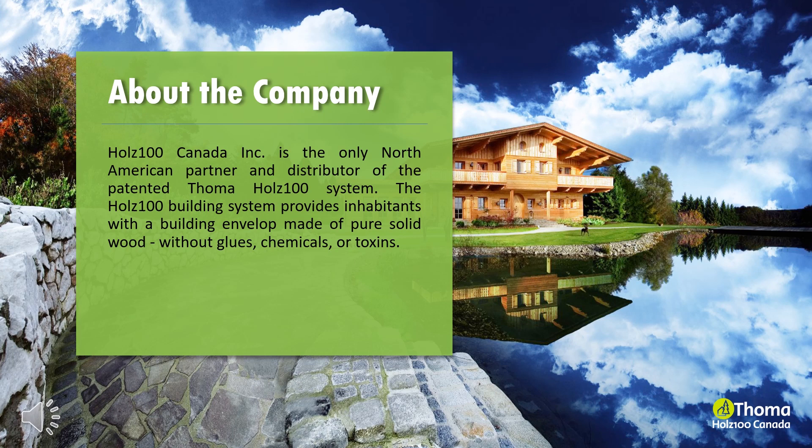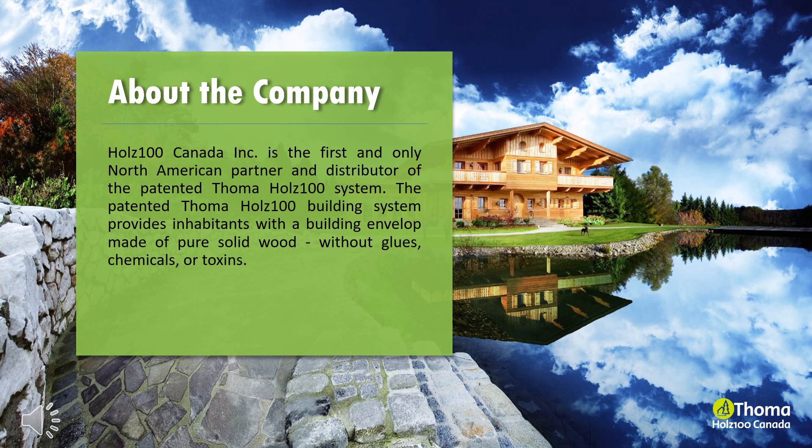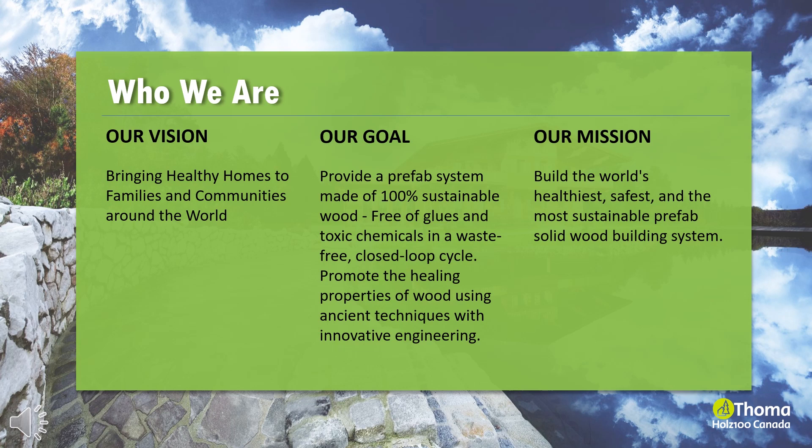Holtz 100 Canada is the only North American partner and distributor of the patented Tomah Holtz 100 system. The Holtz 100 building system provides inhabitants with a building envelope made of pure solid wood without glues, chemicals or toxins. Our mission is to build the world's healthiest, safest and most sustainable prefab solid wood building system, bringing healthy homes to families and communities around the world.